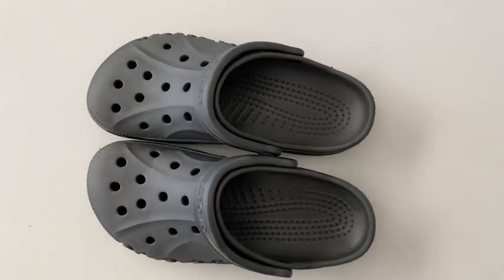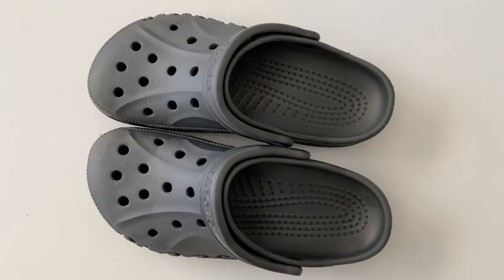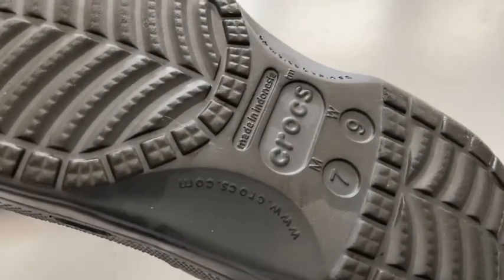These are a nice neutral gray color and this is the size seven men's and they fit him perfectly true to size.